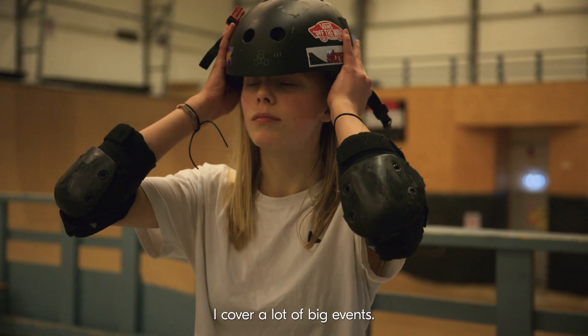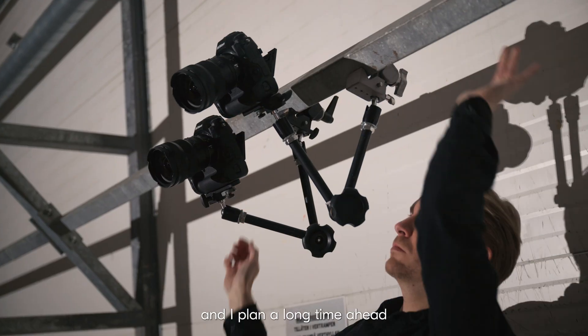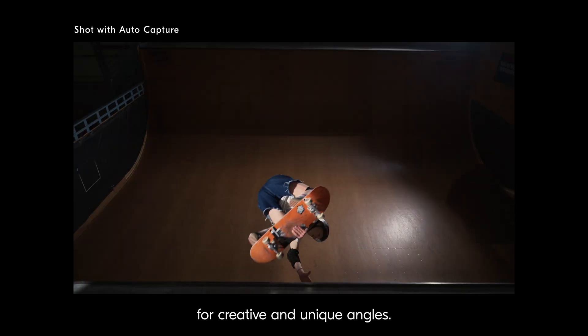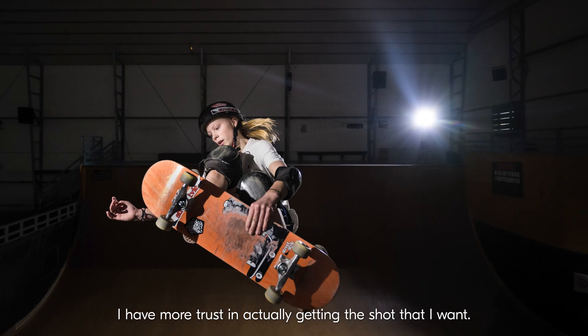My name is Johan Maiklund. I'm a sports photographer. I cover a lot of big events. Normally to a sports event I will bring two to four different remotes and I plan a long time ahead for creative and unique angles. But the remote cameras fail, and now by using auto capture I have more trust in actually getting the shot that I want.